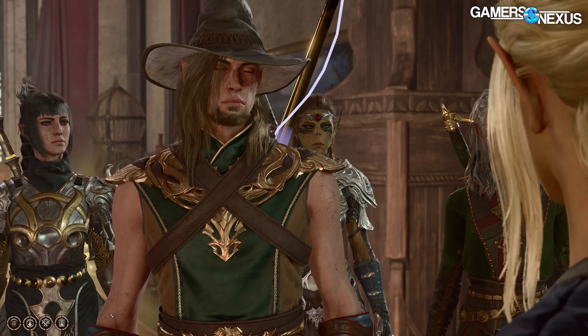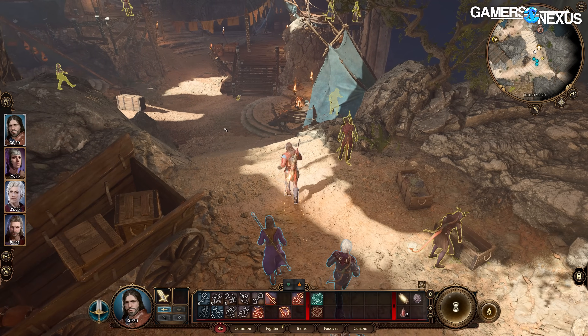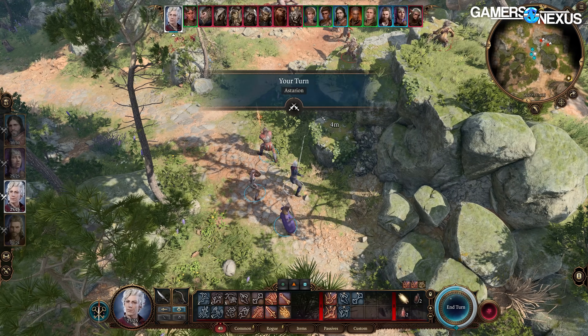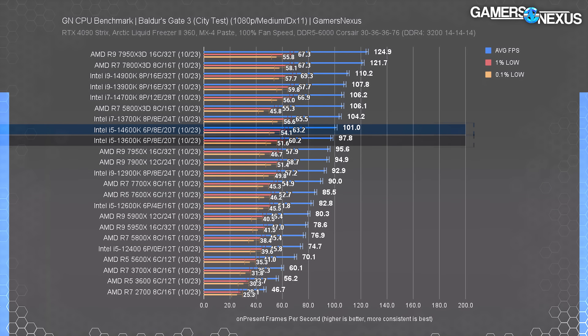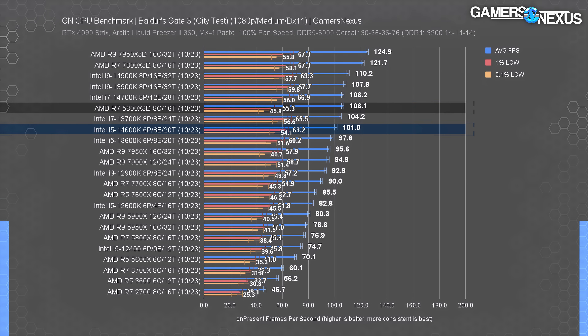Baldur's Gate 3 is up next. Our testing area is in Baldur's Gate City, as we found it to be one of the more representative areas of the game, and we've been excited to get this one into the CPU reviews because the game deserves the attention. At 1080p, the 14,600K ran at 101 FPS average, with lowest pace proportionally behind. That has it ahead of the 13,600K by 3.3% — a breathtaking jaunt. At least this one is roughly two times higher than some of the other percentage increases we've seen. AMD's most relevant alternatives include the 5800X3D at 106 FPS average, about 5% ahead, and the 7800X3D, which lately has been around $350 US, at 20% ahead running at about 122 FPS average.